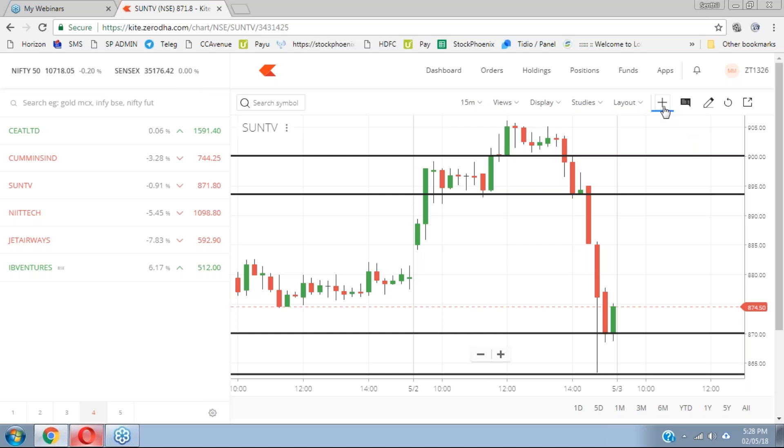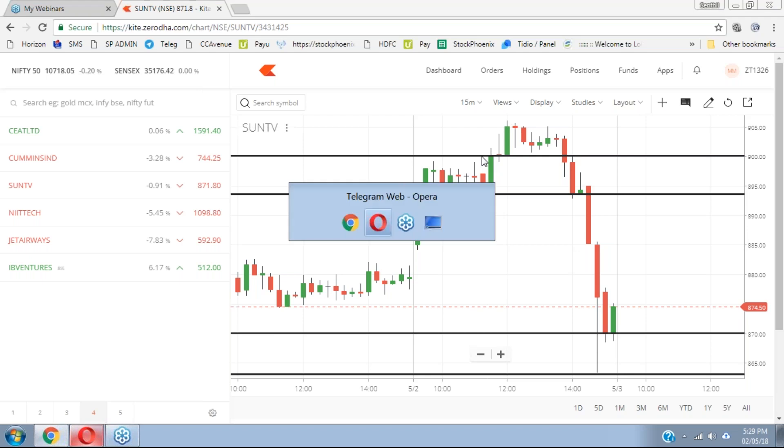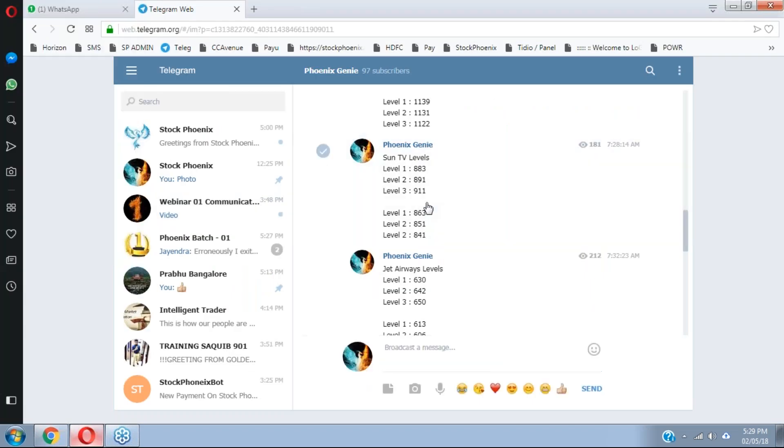For Sun TV, on the open range breakout, the entry level was 887. The first level and second level have both been achieved, and it's an excellent profit.